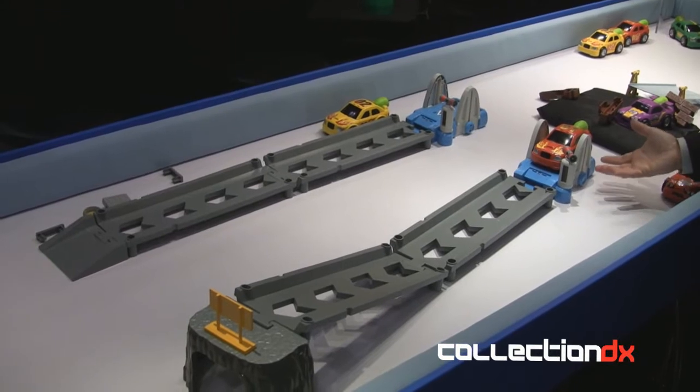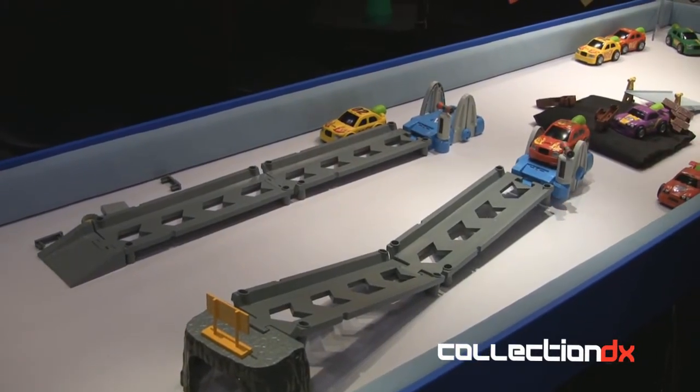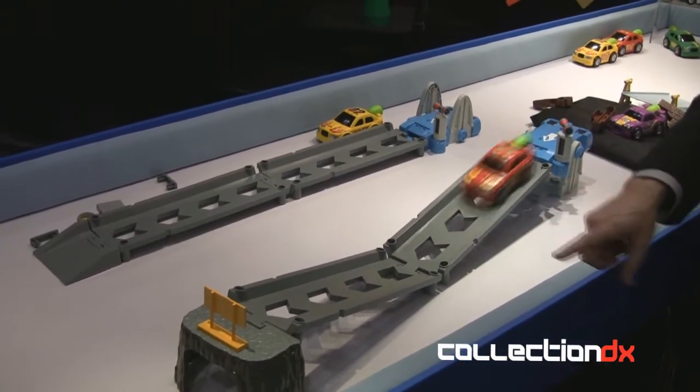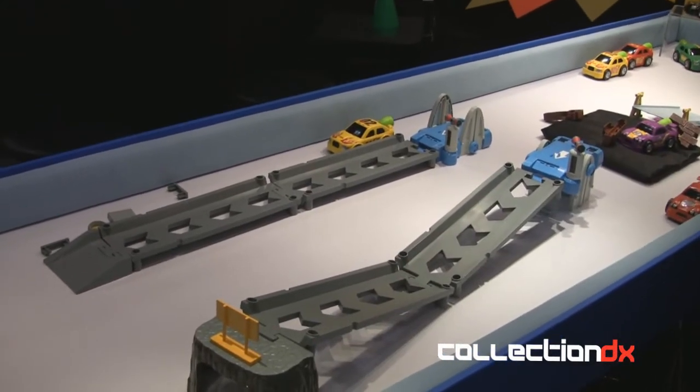What's gonna happen is the whole base rises and creates this dimensional track system — you can see how the track comes to life. Once it reaches the top it's gonna release the vehicle and it's gonna race over, and she's gonna catch it. I didn't get enough energy that time — I'll make sure to give it enough next time.